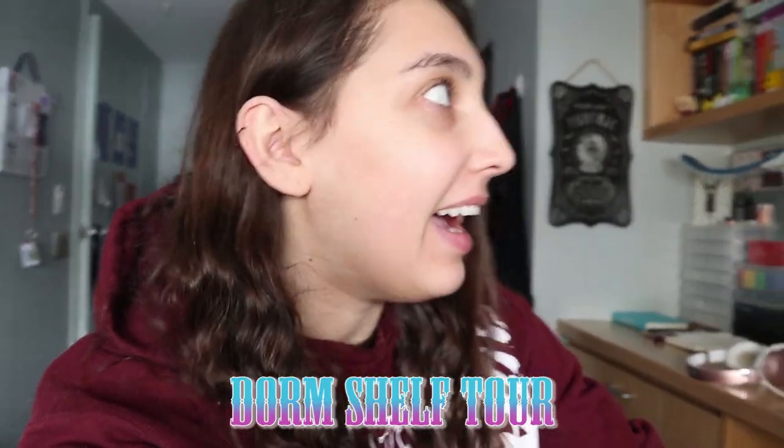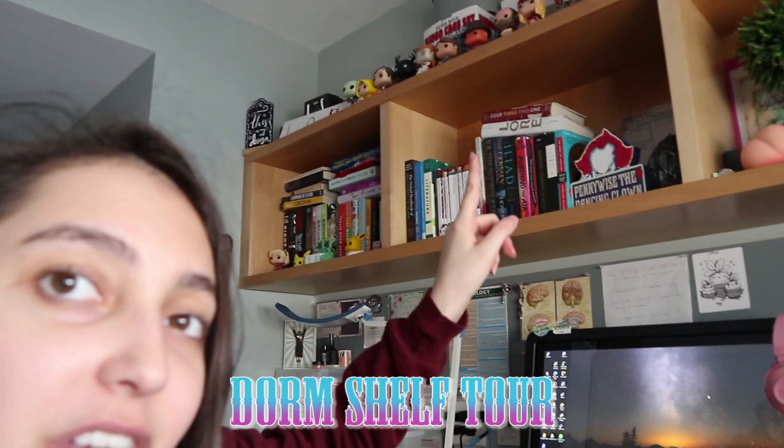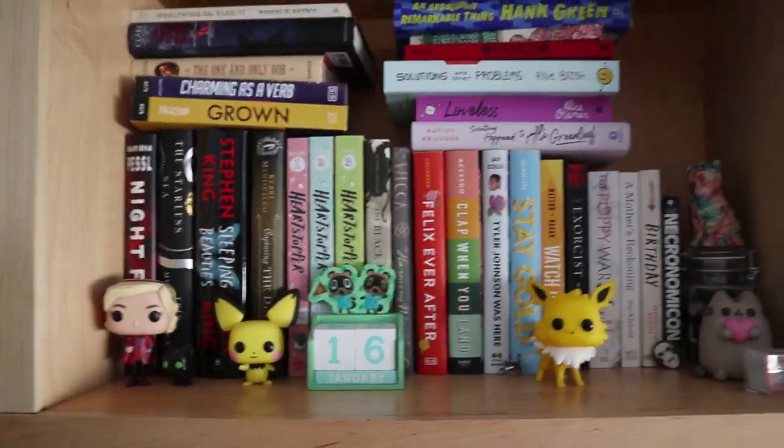Hey guys, it's Julia and welcome back to my channel. For today's video I wanted to do a little shelf tour. I have my little dorm shelf up here — I only have like two cubbies full but they're mostly books I have not read yet. I did a little poll on Twitter to see if you guys wanted to see a shelf tour where I talk about each book and the little goodies I have on my shelf. So first we'll start off with the items, then we'll talk about each book.